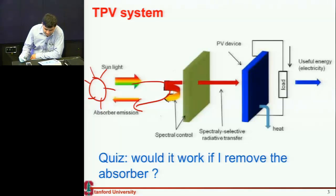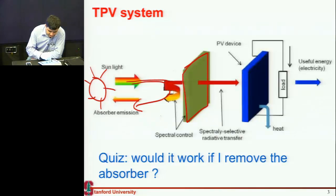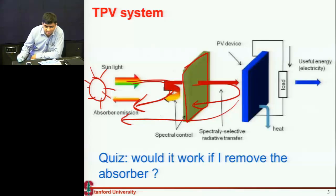Why can't I remove the absorber and instead put this spectrally selective element and reflect back everything above the bandgap of my silicon cell back to the sun? The sun would heat up a little more, and whatever is not absorbed by the cell I reflect back to the sun — that would essentially do the same thing, right? If I get rid of this local sun and just have this coupling with the bigger sun, would that work?